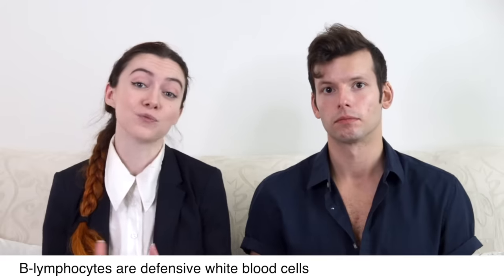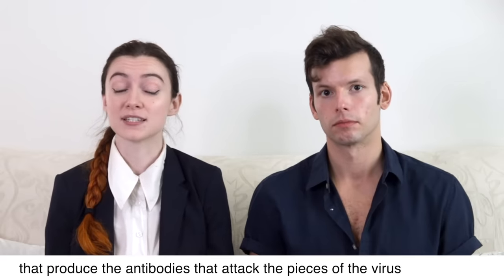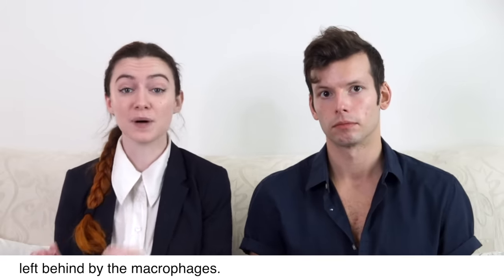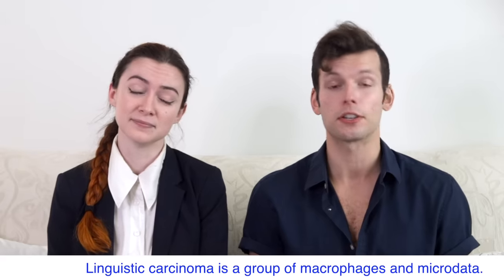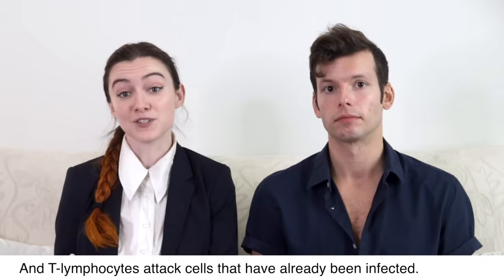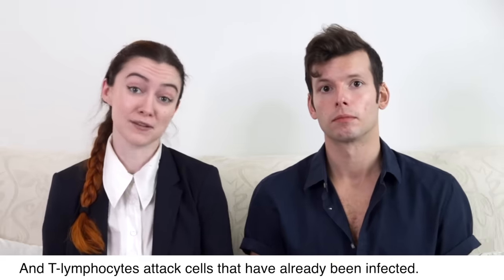B lymphocytes are defensive white blood cells that produce the antibodies that attack the pieces of the virus left behind by the macrophages. And T lymphocytes attack cells that have already been infected.